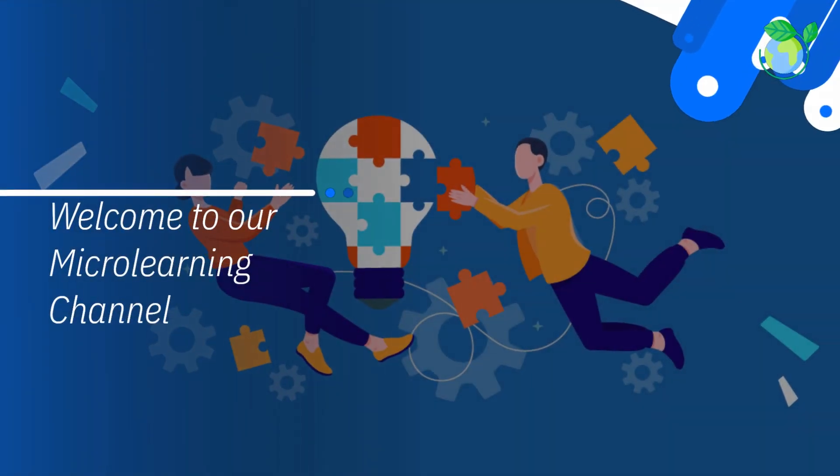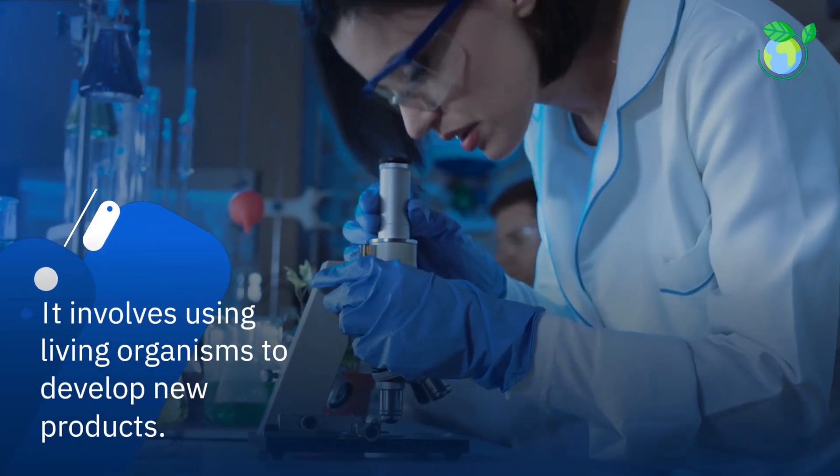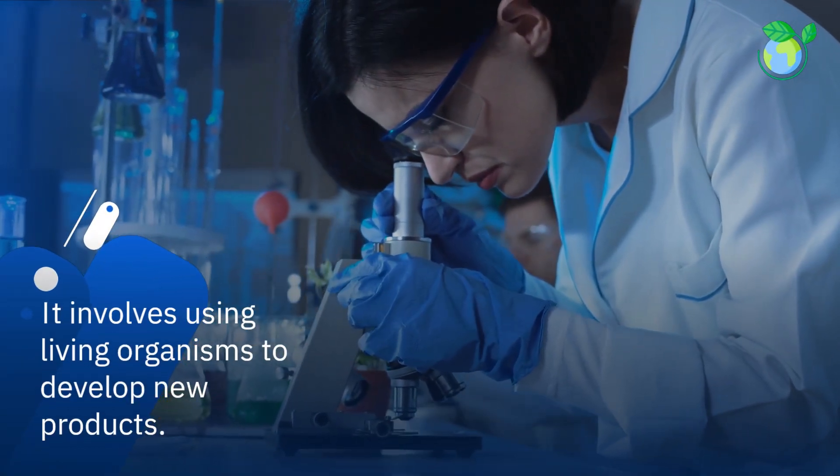Welcome to our microlearning channel. Biotechnology is revolutionizing the way we produce food and medicines. It involves using living organisms to develop new products.